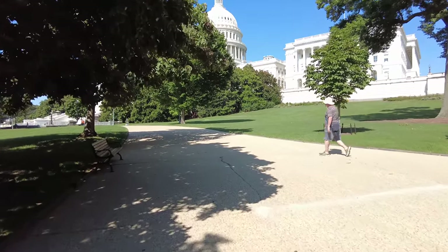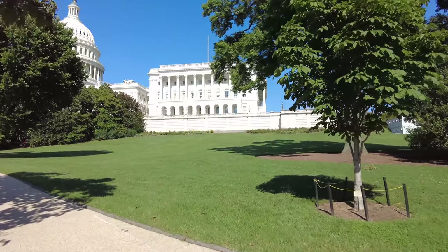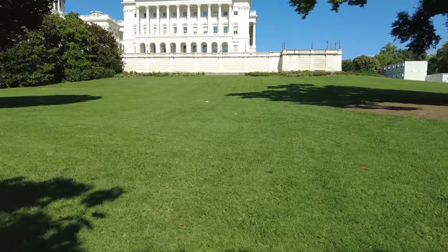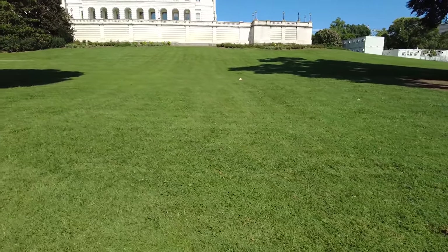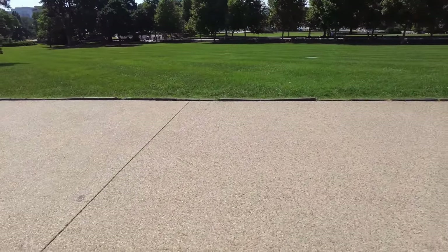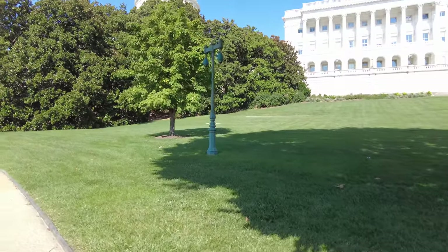I'll try to talk a little bit so you don't get bored. Over here is the House of Representatives, the new house building. The old house chamber is called Statuary Hall — it's right over there. And this is the hill that kids go sledding on in the wintertime. It's not very steep, but you get a pretty good long run when it gets kind of icy and you can sled. There's some security cameras — these things are all over the place.